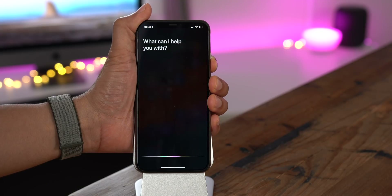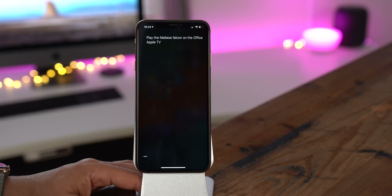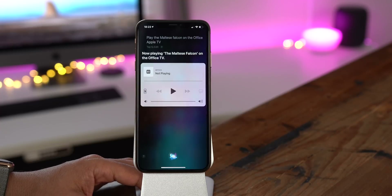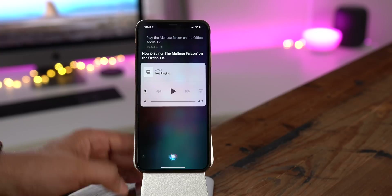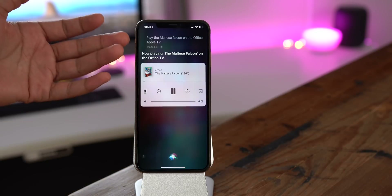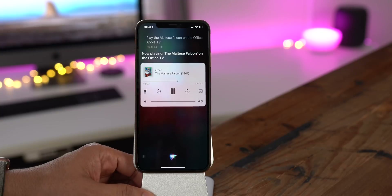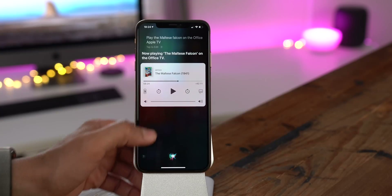Here's something really cool about Siri in 12.2: you can ask it directly from your iPhone or iPad to play content on a nearby Apple TV. So you could say, "Play the Maltese Falcon on the Office TV," and it starts playing just like that. You can control it right there using inline controls with Siri.